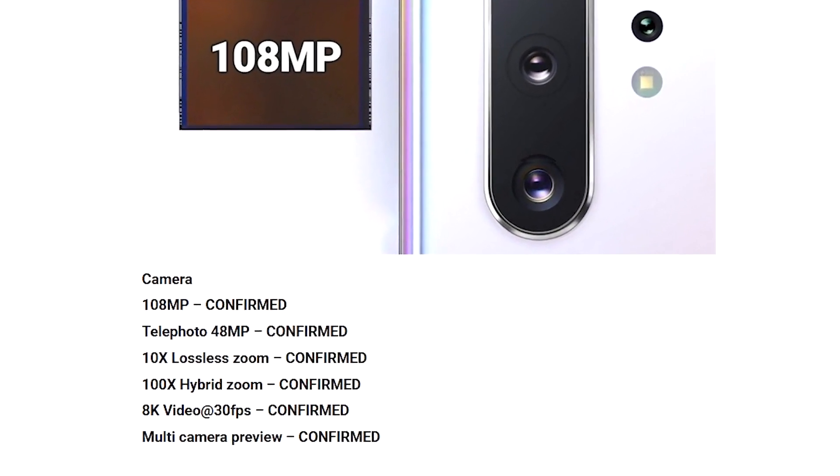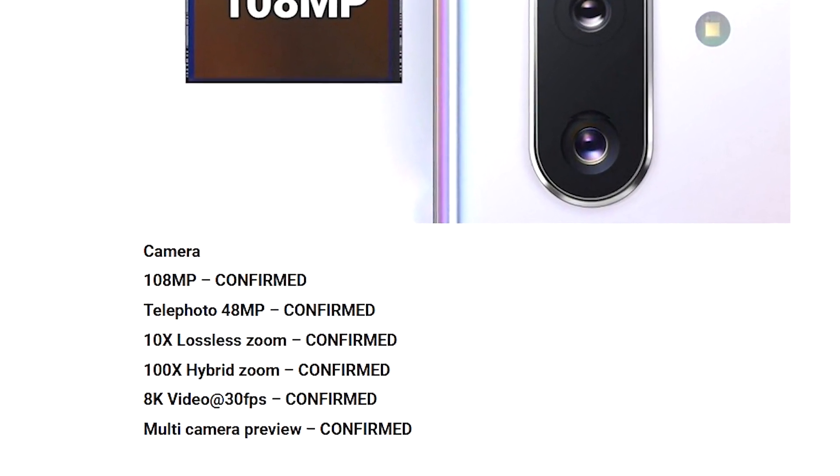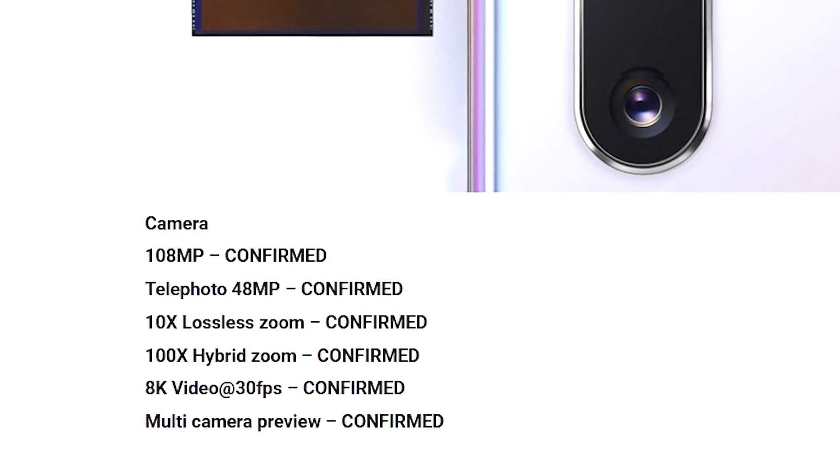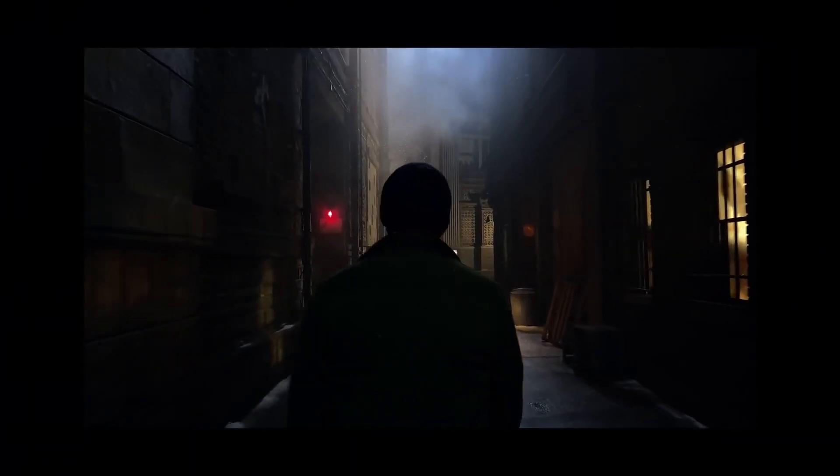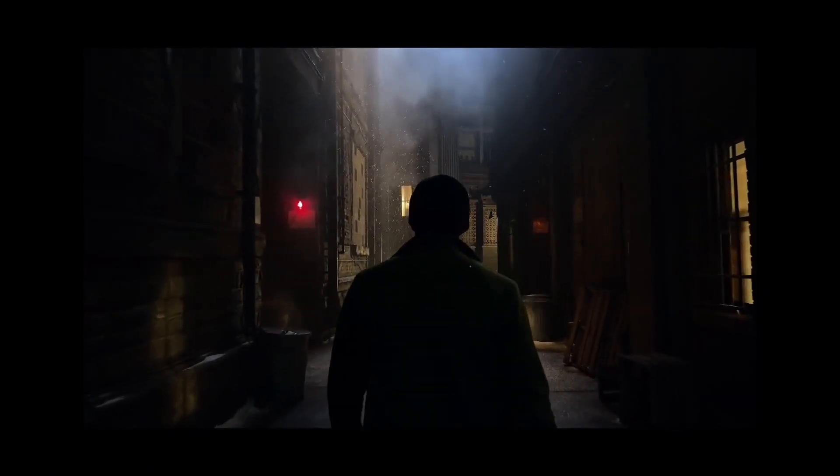The website also confirmed the 108MP sensor in the setup, that the phone will be able to record in 8K at 30fps, and that while recording from one lens, you'll see a preview of what you would get when recording with another lens, and switch easily between them.